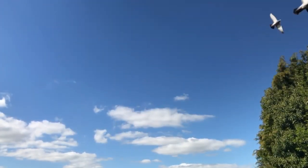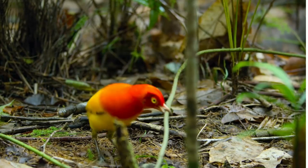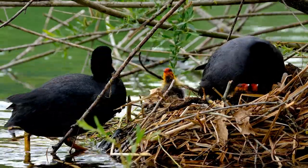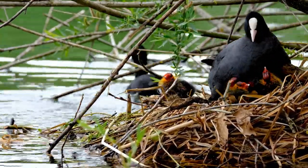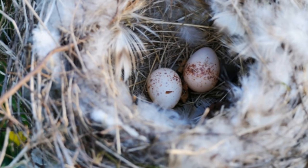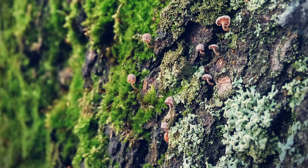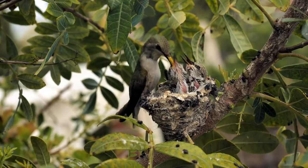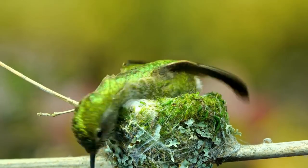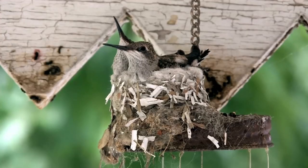Birds, known for their ability to fly, are also extraordinary builders. Each bird species not only possesses unique characteristics and behaviors, but also constructs nests that are distinctive and tailored to their needs. Birds build nests as homes to nurture their young, and the intricate design of these nests is a testament to their skill and ingenuity. Consider the tiny hummingbird — this diminutive avian weaves together plant fibers, feathers, and bits of leaves to create a soft, flexible nest. It then coats the outside with lichen and moss, not merely for camouflage, but also for structural reinforcement. This nest can expand as the hummingbird's young ones grow, yet remains robust enough to endure the elements, directly contributing to the survival of the species.